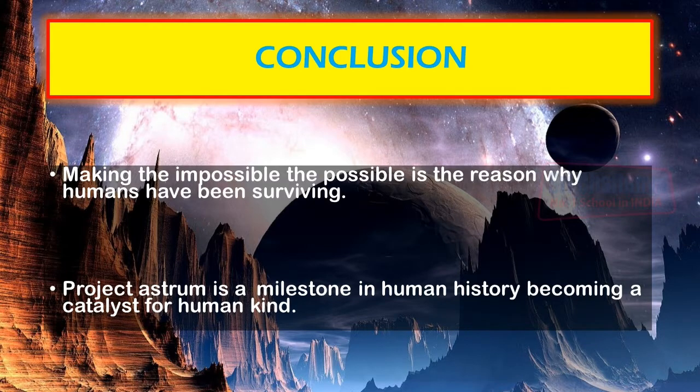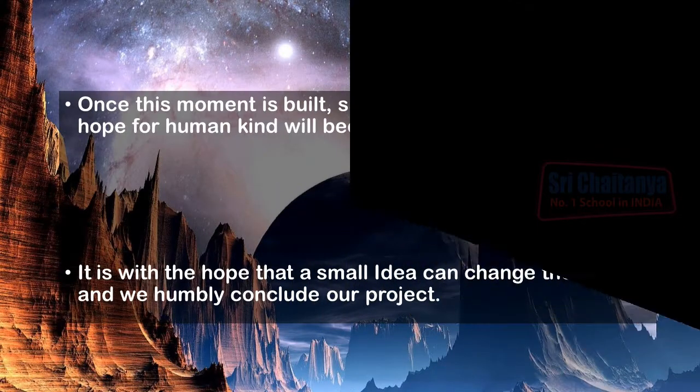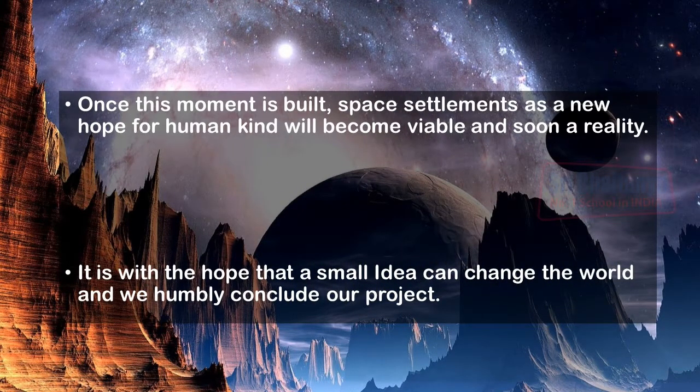Pain, depression, war — all felt like a far nightmare. The reason why these settlements need to exist, what it means to us and how it will affect our lives: once this settlement is built, space settlements as a new home for humans may become viable and soon a reality. It is with the hope that a small idea can change the world that we humbly conclude our project.